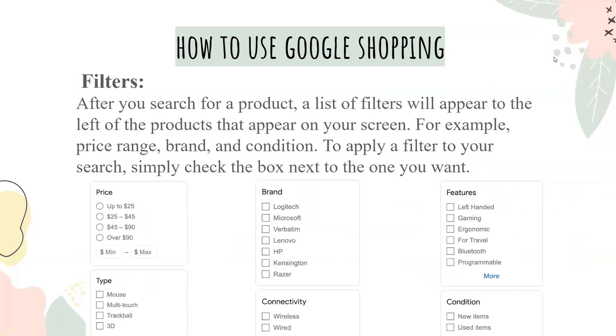After you search for your product, a list of filters will appear to the left of the products on your screen — for example, price range, brand, and condition. To apply a filter to your search, simply check the box next to the one you want.